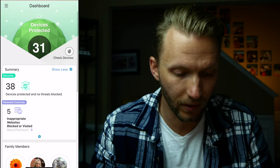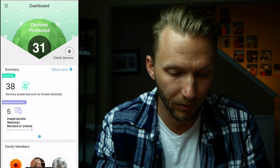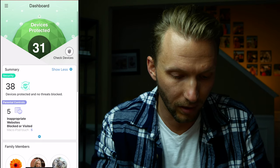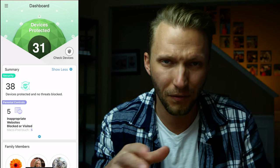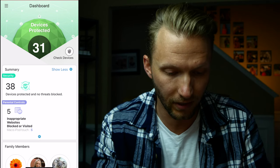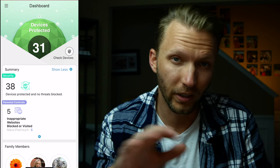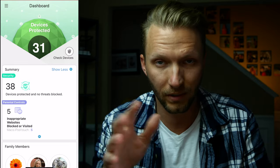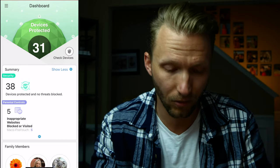Here we are in the dashboard. You can see right away it says 31 devices protected. Under the summary it says 38 devices protected and no threats blocked. I still haven't figured out exactly what the difference is there — maybe 31 is devices currently on the network, and 38 is the total number including sleeping phones and tablets.